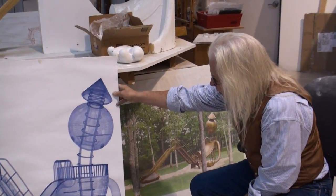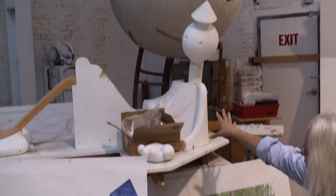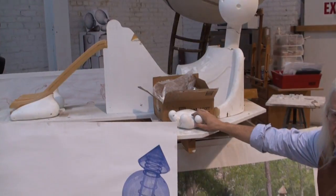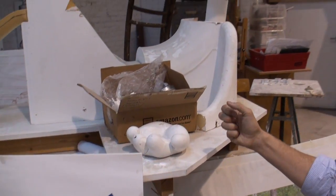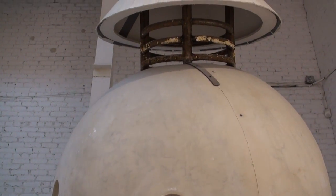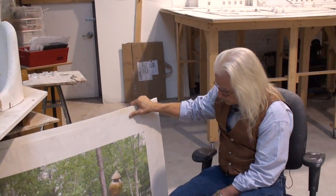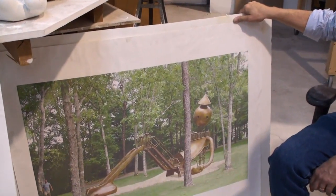I went from the computer mock-up to a 1:6 scale model, and I modeled the hands, feet, and head in clay to give it a sort of human touch. Then we scaled up — you can see the scale shift up to the full-scale head behind it. From that full scale, we went to a bronze casting.